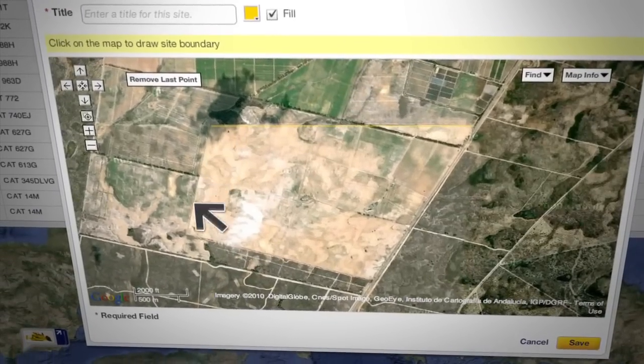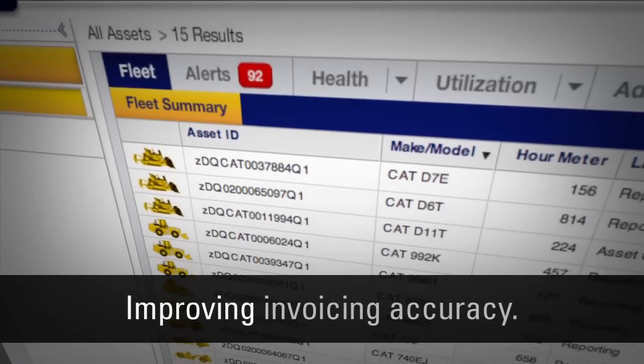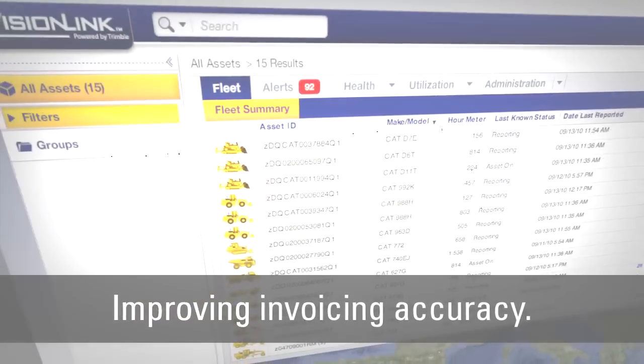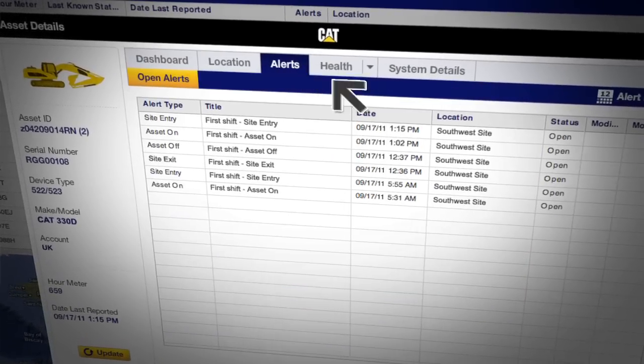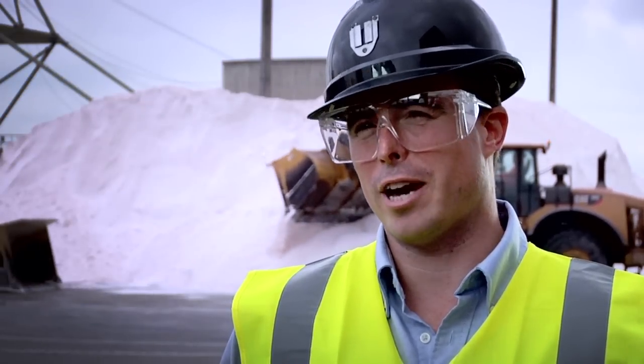It allows them to check locations to make sure equipment is not working outside of agreed areas, and to capture hours usage to ensure it's not working outside of allowed or agreed contract hours. Product Link has saved considerable time in getting clock hours at the end of the month, improved systems, made them more efficient, and most of all improved the accuracy of invoicing.